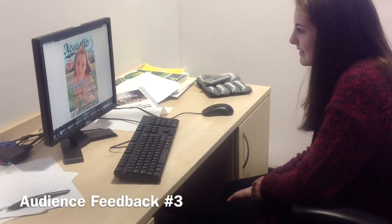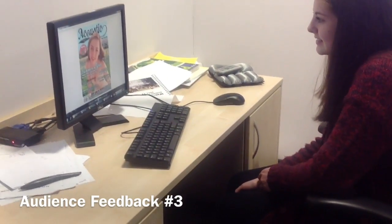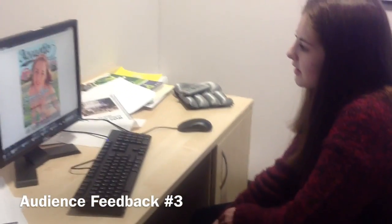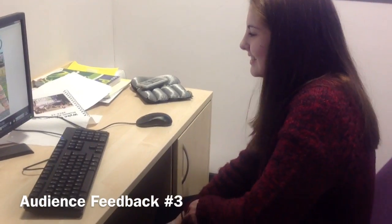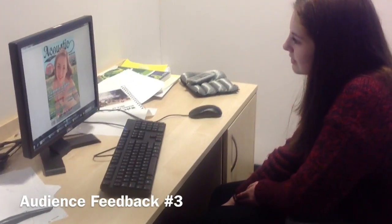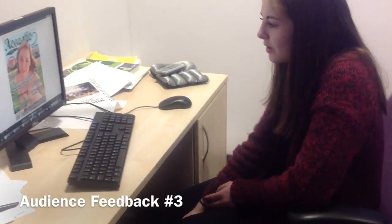Do you have any more final thoughts on magazines, like what features you also really like on this? I like the colour schemes. I think it's quite bright, so they stand out. It's like a refreshing colour. And then the layout's good as well, because it's conventional, like normal magazines.